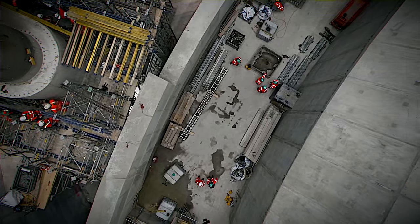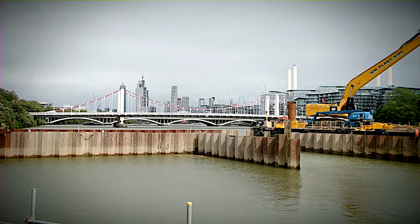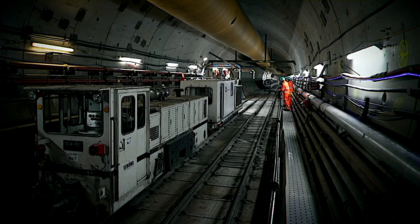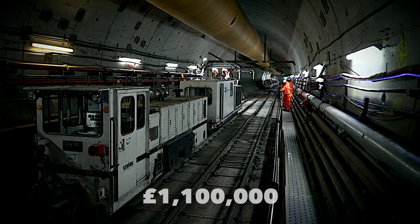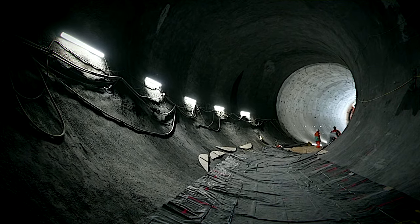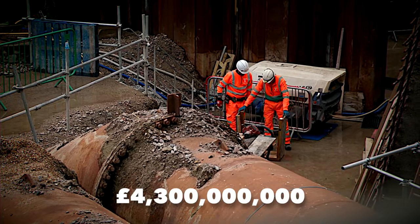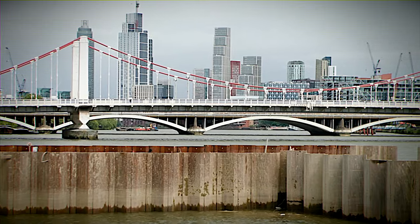It's projected to capture about 95% of the sewage currently flowing into the Thames. Initial cost estimates were around £3.8 billion, with preparatory works costing approximately £1.1 million. COVID-19 related costs added another £233 million, bringing the updated total to £4.3 billion as per the 2021–2022 annual report.